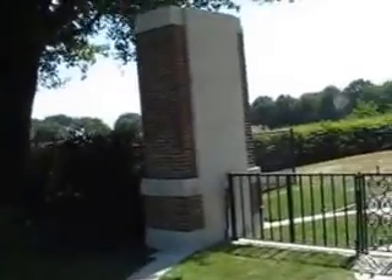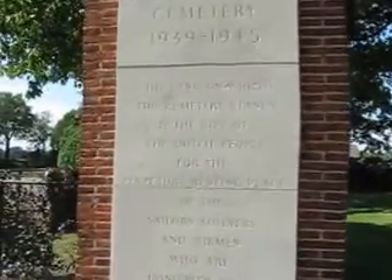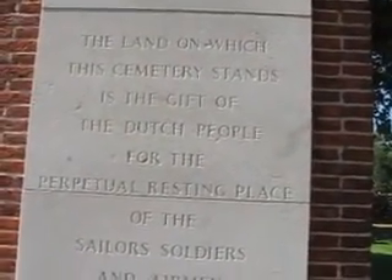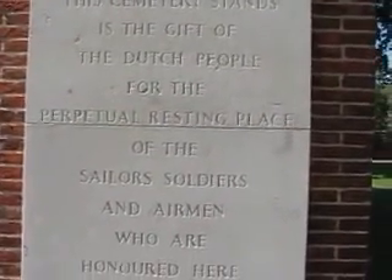There's a little sign here — Groesbeck Canadian War Cemetery. The land on which the cemetery stands is a gift of the Dutch people for the perpetual resting place of the sailors, soldiers, and airmen who are honored here.